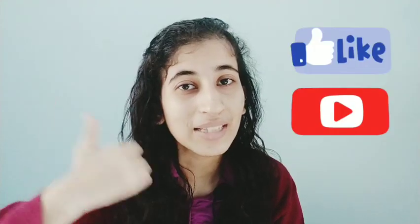Before we move to the last tip — if you're enjoying this video, give it a thumbs up and subscribe so you get notified about more home interior videos. Now, the fifth and final way is really an amazing add-on to all four tips already covered.